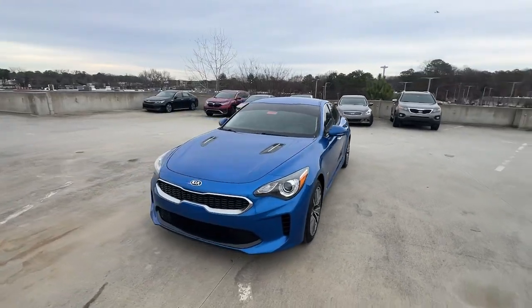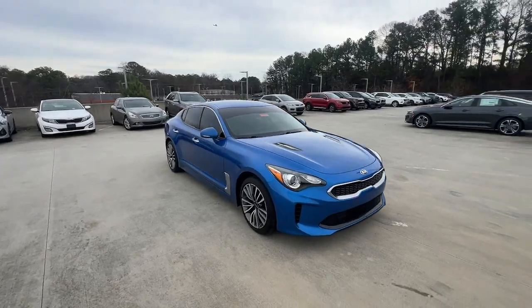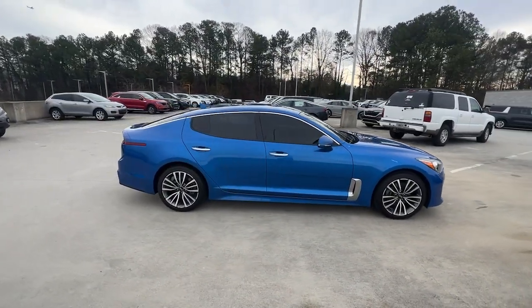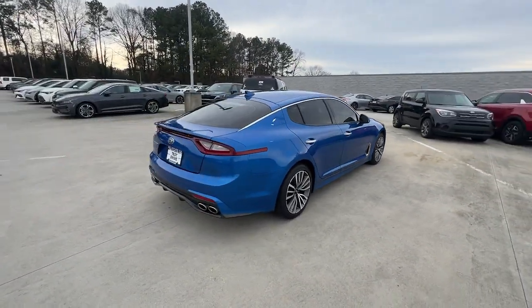You will love the features of this 2019 Kia Stinger. This vehicle is an outstanding buy with fewer than 90,000 miles on the odometer. Bring your love of competitive driving into sharp focus in this dynamic Stinger.